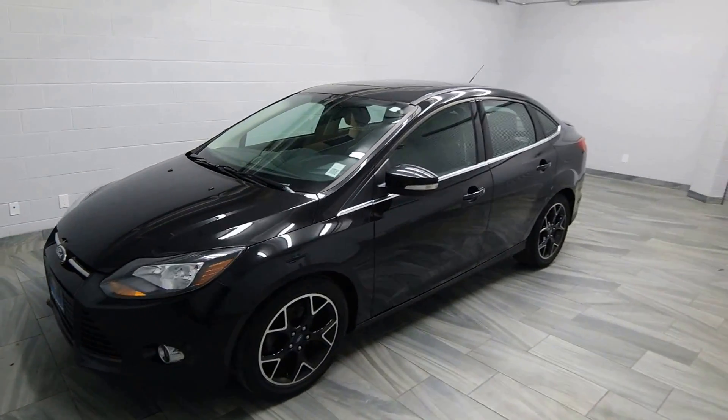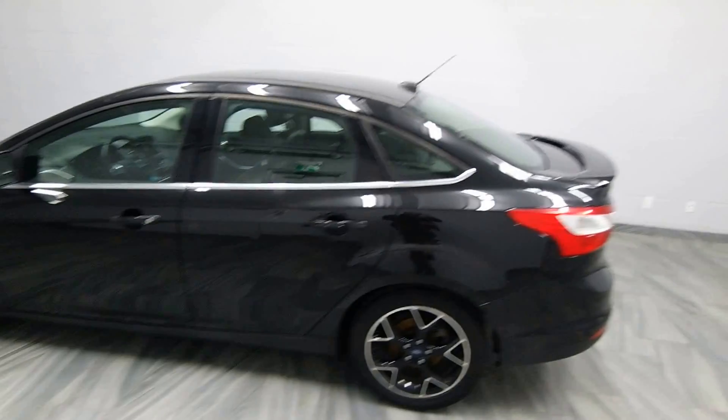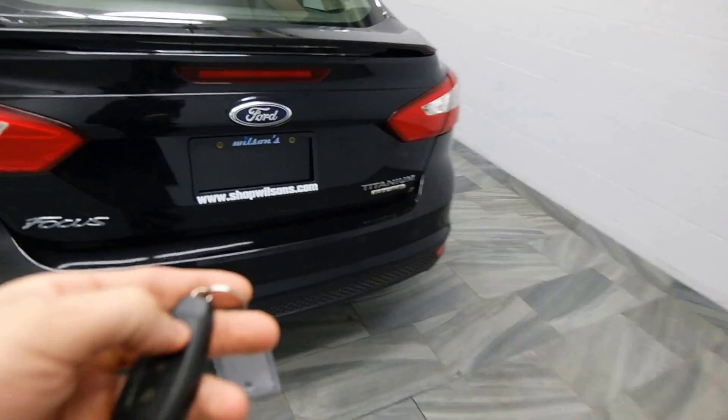Hello from Mark Wilson's Better Used Cars in Guelph, Ontario. You can visit us at www.markwilsons.com. This is our 2012 Ford Focus. It's a Titanium edition.